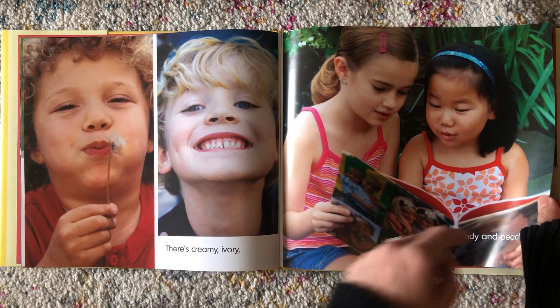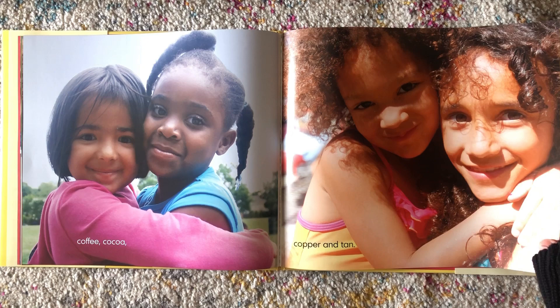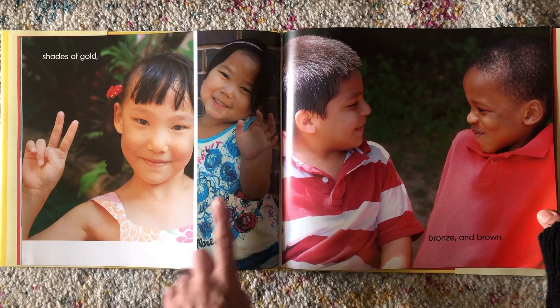Coffee, cocoa, copper, and tan. There's pink, rose, and almond. Shades of gold, bronze, and brown.